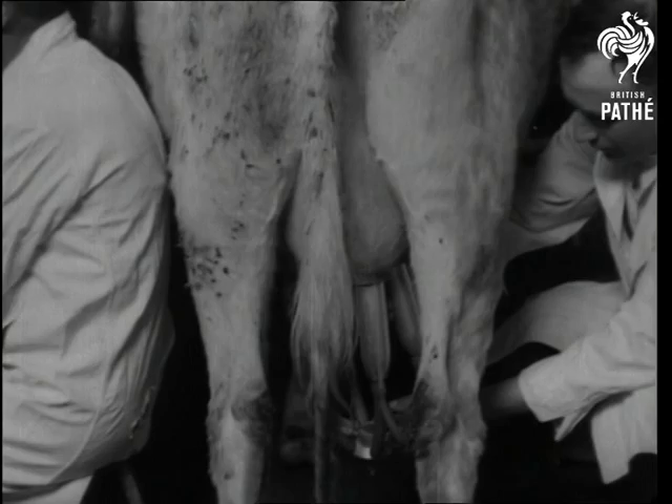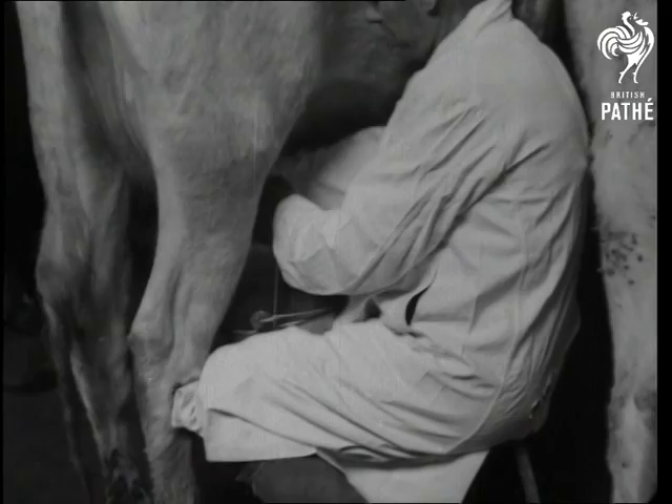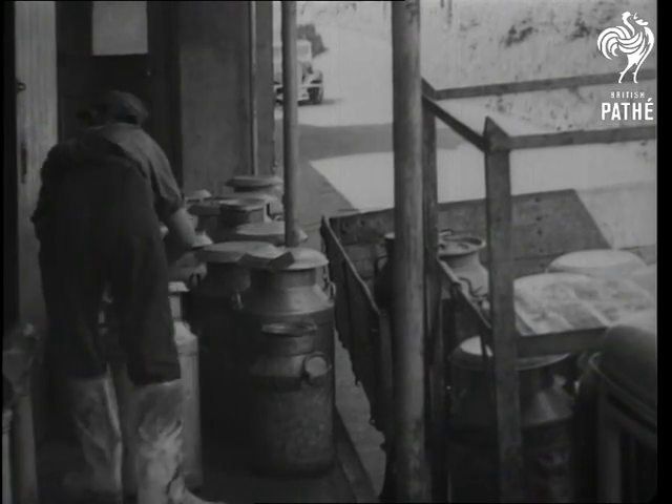Milking time in Wensleydale is a very important occasion, but not because of the milk, rich though it is. Even rich milk doesn't need a coupon. What does is a product of the milk for which this part of the country is world-famed, and its preparation gives employment to a large number of workers.